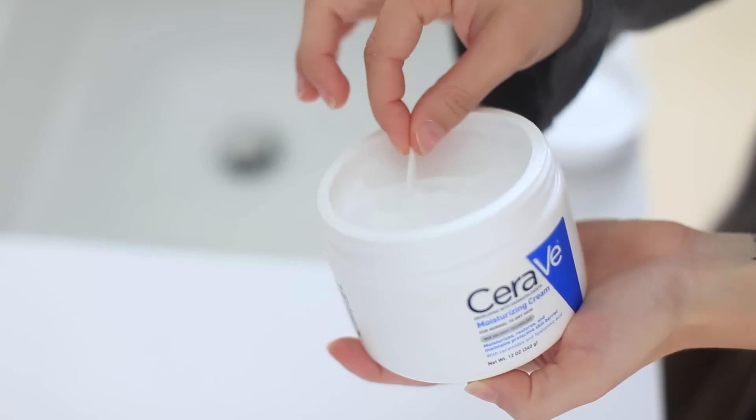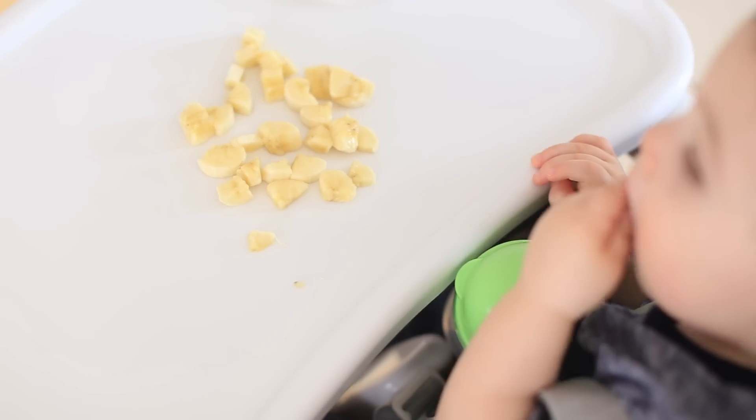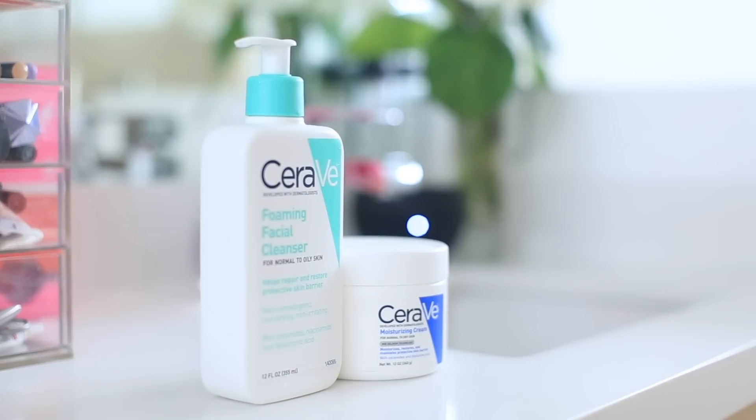Hey guys, welcome back to my channel! I thought it would be fun to do an updated morning routine, so that's what today's video is going to be. I partnered up with CeraVe to make this video because I'm a big fan of their products.